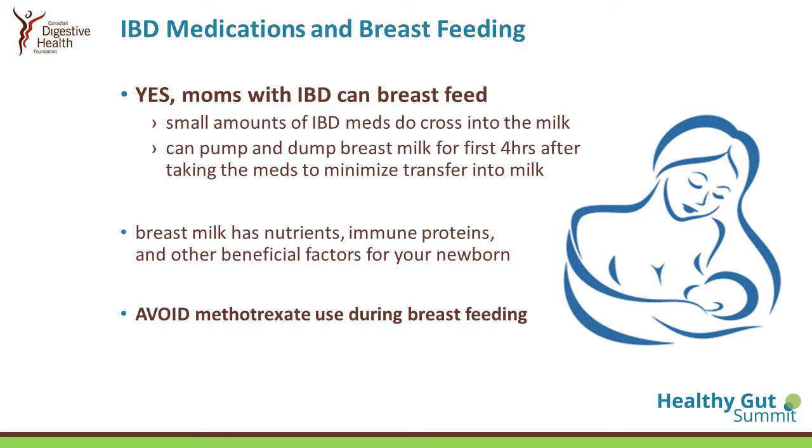For breastfeeding, mothers with IBD can breastfeed. We know that tiny amounts of medications cross into breast milk, so sometimes it would be recommended to pump and dump breast milk after the first four hours after ingesting medication. That mainly applies to prednisone and Imuran. Generally, breast milk has other good components — nutrients, immune proteins, oligosaccharides — which help feed the newborn's microbiome. The only drug used for therapy, methotrexate, must be stopped and avoided during breastfeeding.